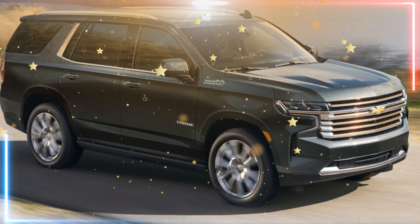All in all, the 2024 Chevrolet Tahoe is an impressive feat of engineering that manages to improve upon an already beloved SUV. Whether you're in the market for a family hauler or a rugged off-road machine, the Tahoe is definitely worth a closer look.